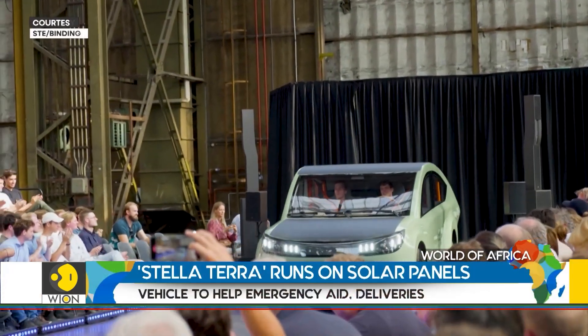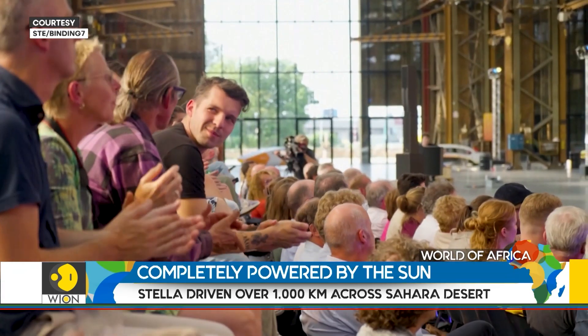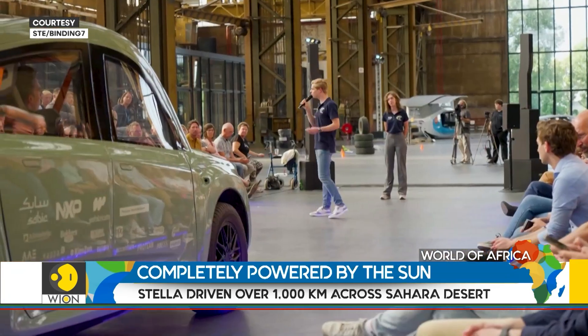Stellaterra is the world's first off-road car powered on the energy of the sun, which makes it independent of charging stations, achieving complete freedom in a sustainable manner all around the world. This is an invention by Solar Team Eindhoven, a group of students from the Technical University of Eindhoven.